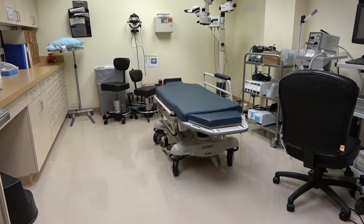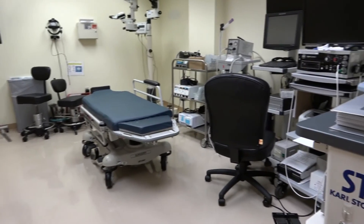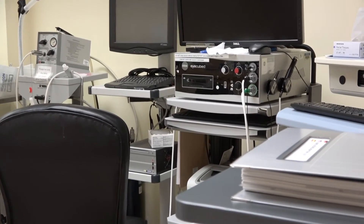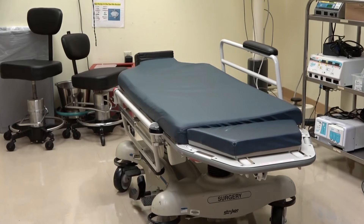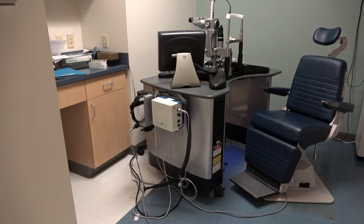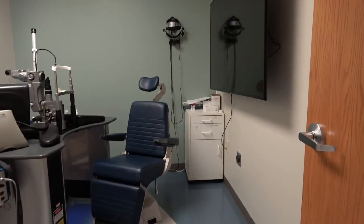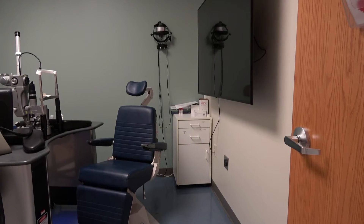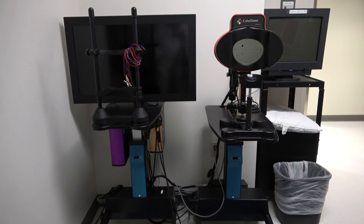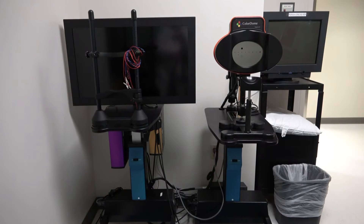Here is our minor procedure room. This is where we perform our pneumatic retinopexies with cryotherapy. We have our own functioning operating room microscope as well as our cryo machine, as well as several B-scan ultrasound machines. Here is our Argon laser room where we use the Pascal laser, with the ability to use the indirect laser as well as multiple lenses. We have installed a large screen monitor so we can project fluorescein angiography or any other images behind the patient as we're performing the laser. Here is our ERG — we use the Diopsys system and we're one of the only institutions in Connecticut with our own functioning ERG, which generates a lot of referrals.